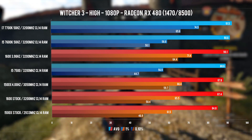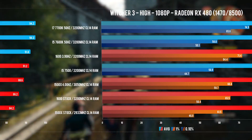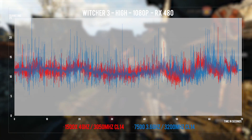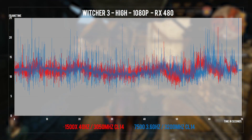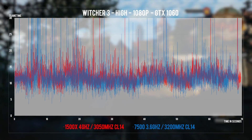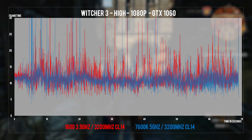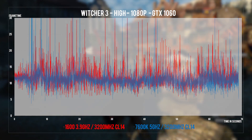Witcher 3 Novigrad is both GPU and CPU intensive and scales up to at least 8 threads. The overclocked 1600's lows surpass the 7600K at 5GHz and are almost on par with the 7700K. On the GTX 1060, lows weren't impressive regardless of CPU, with 0.1% problems returning on 4-core 4-thread Intel i5s. Frame times are cleaner on the 1500X and i5-7500 with the RX 480 versus the 1060. Even though the 7600K was more consistent in some areas, spikes and frame variance seen there are absent on the 1600.